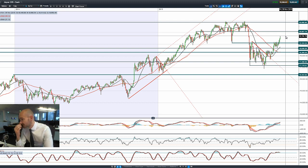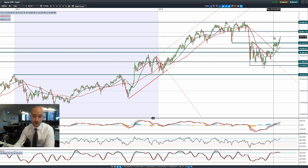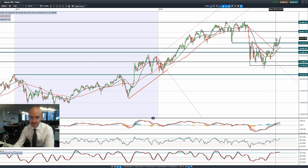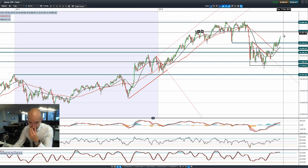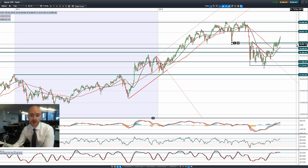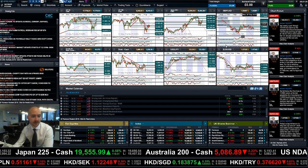Looking at Japan 225, this is more of a dollar-yen move. We're actually quite far off the highs of today's session already, trading a lot lower. But 20,087 is the next potential resistance. We're in the middle of two ranges, quite a good distance away from the next potential support back down at 19,104. That's currently where we stand in that market.